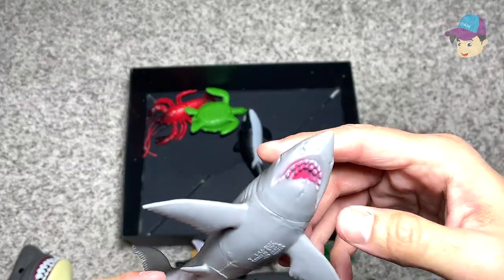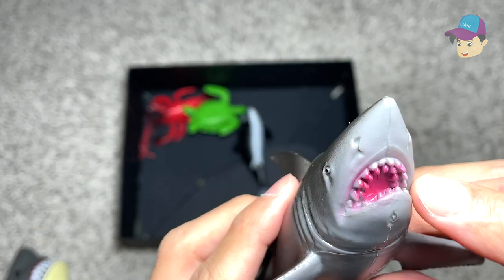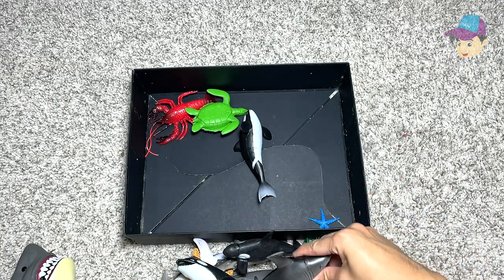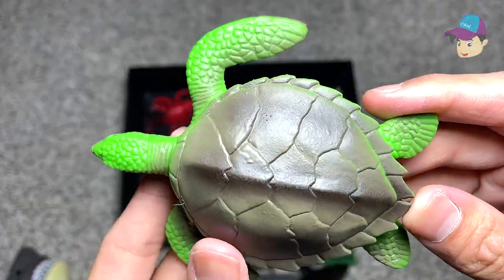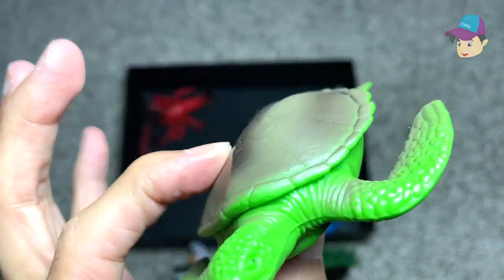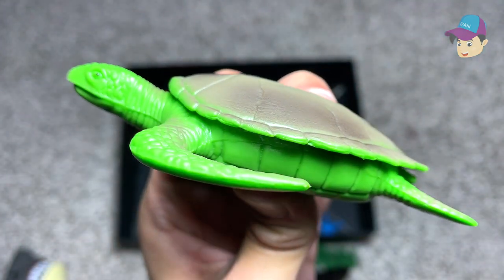And here is another shark — not exactly sure what kind of shark this is, probably a great white shark. You can see there are plenty of different rows of teeth. And here we have a green sea turtle. You can see it has four flippers and a hard shell. They lay their eggs on the coast of beaches and leave them to hatch on their own.